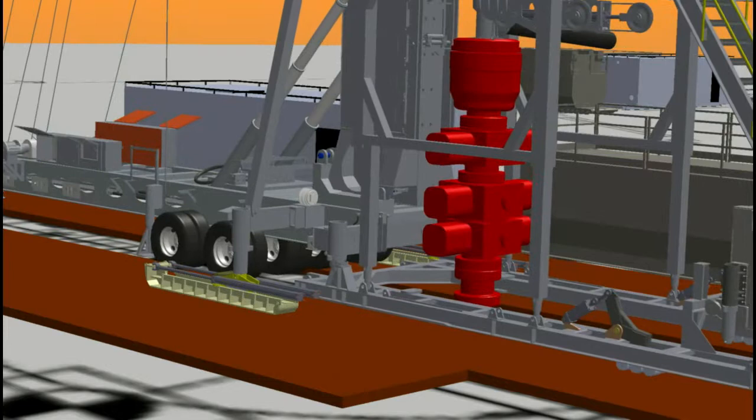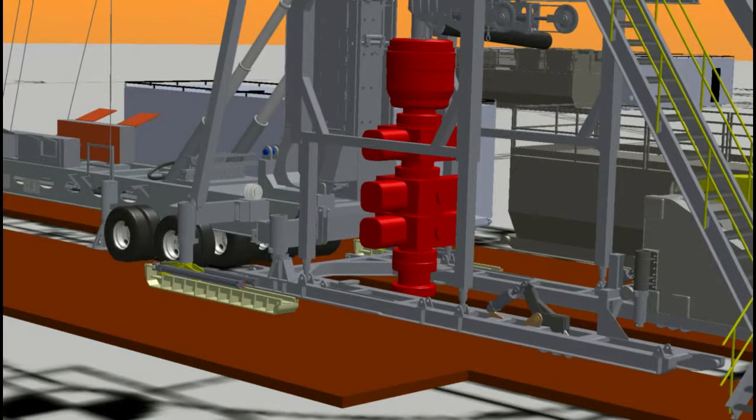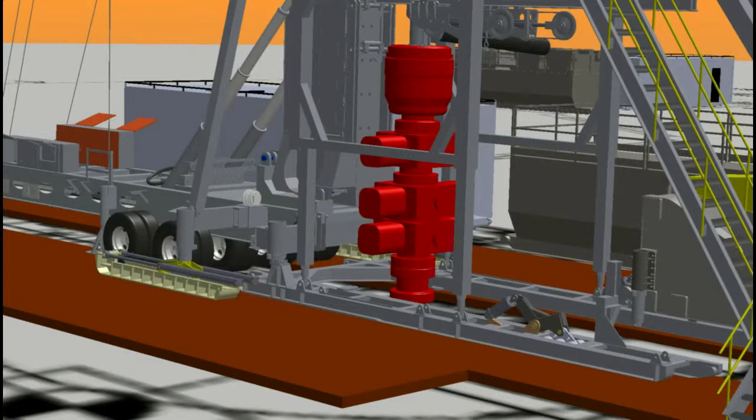Well-to-well moves for the TTS mast, trailer, substructure, and pipe handling arm are accomplished with hydraulic rig-skidding systems, consisting of large bore cylinders and roller pads in a lift and roll walking system.